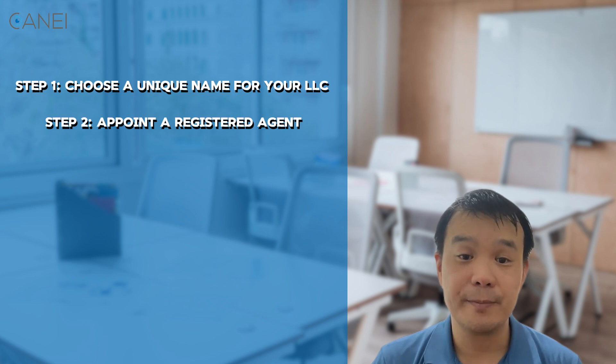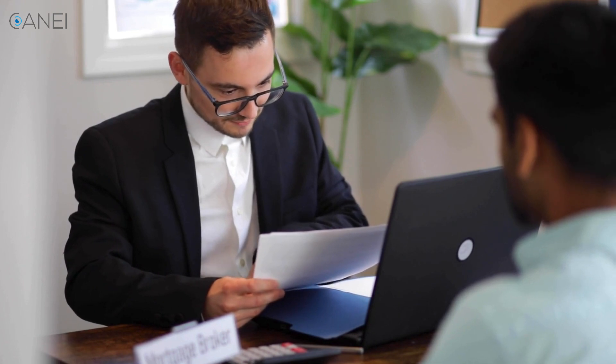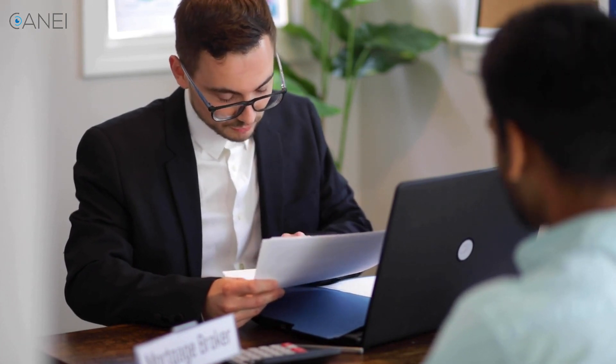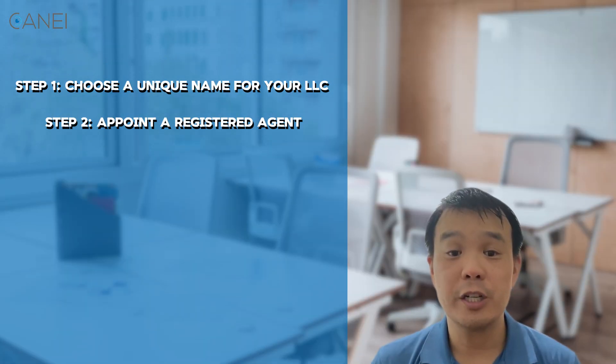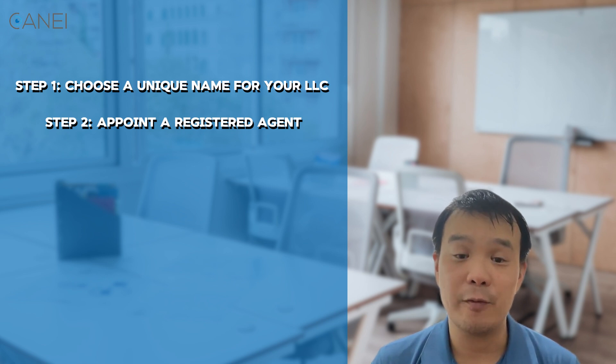Step two: appoint a registered agent. Since you're a non-resident, you'll need to appoint a registered agent based in California. This person or company will receive official documents and legal notices on behalf of your LLC. The registered agent must have a physical address — PO boxes won't cut it. You can hire a professional registered agent service if you don't have a personal contact in California.